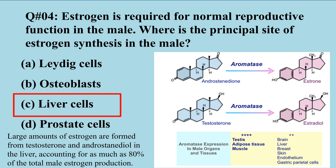Liver conversion accounts for as much as 80 percent of total male estrogen production. For the conversion of testosterone into estrogen, the enzyme required is known as aromatase. This is also important — it can be asked in MCQs which enzyme is involved in the conversion of testosterone to estrogen: the aromatase enzyme converts testosterone into estrogen in the male.